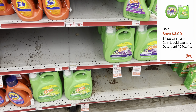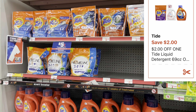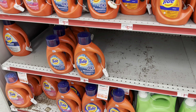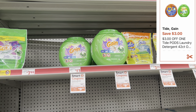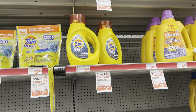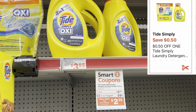We have a $2 digital that works for the Tide liquid or the Dreft baby detergent, priced at $9.95 this week — I'm grabbing one of those. I'm also grabbing one of these Gain Flings at $12.95 with a $3 digital coupon, and one Tide Simply Pods at $3.25 with a 50-cent digital coupon, which also works for the pods.